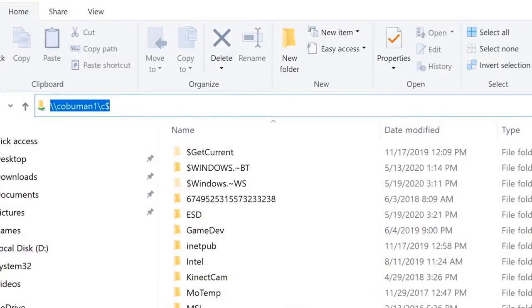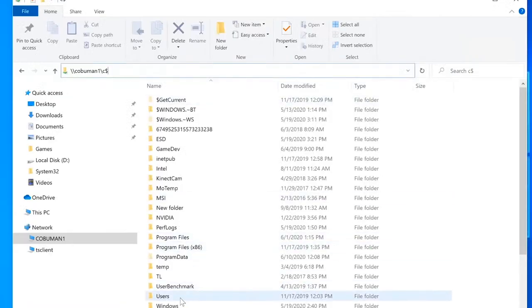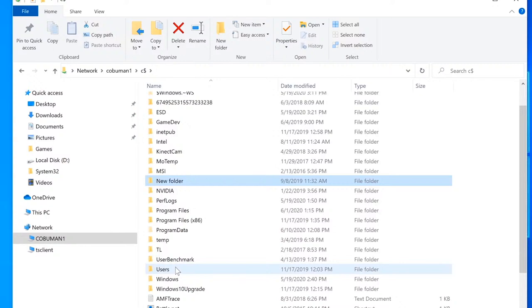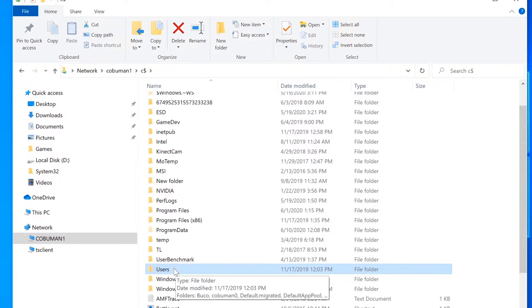Once connected, you can see his C drive from your File Explorer — the network connection shows cobblemon1 and we're inside his C drive. He's using a program that isn't working. Ask which program it is. Since we don't have remote desktop, we can't initiate a repair normally — uninstall and reinstall — especially if the user lacks admin privileges.